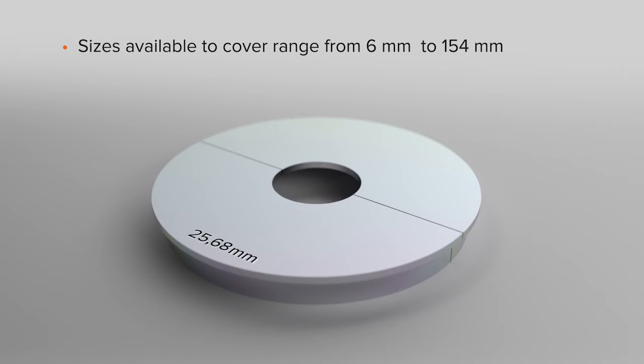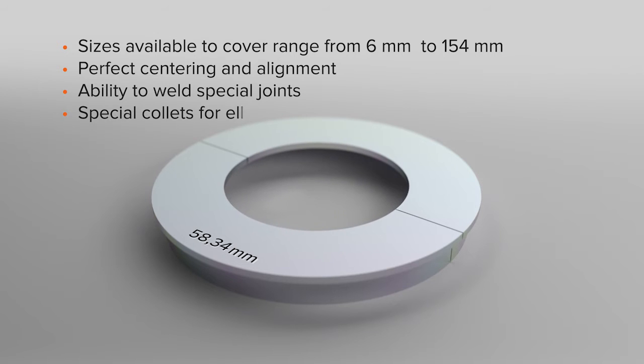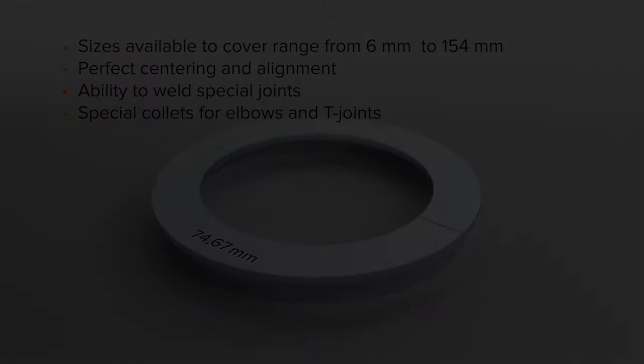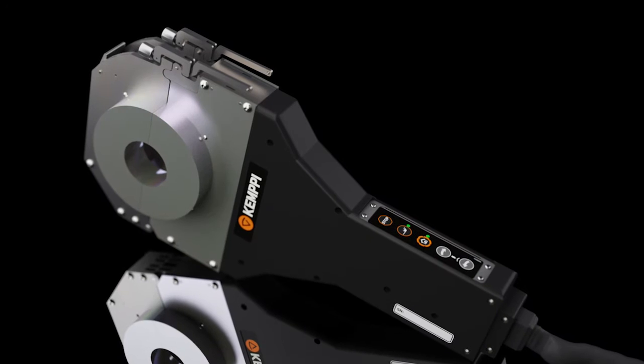Various exchangeable collets enable diverse welding tasks for various kinds of joints with lower investment costs. When top-of-the-line mechanization hardware is combined with the best welding process know-how in the field, you have something unique at hand.